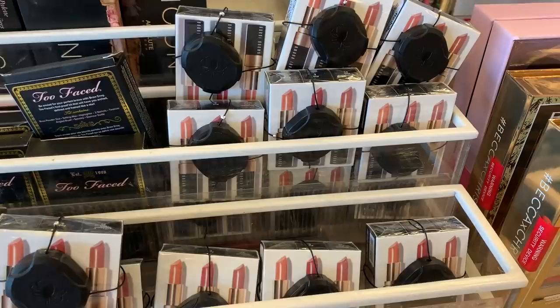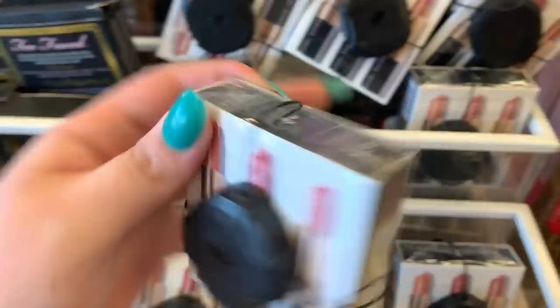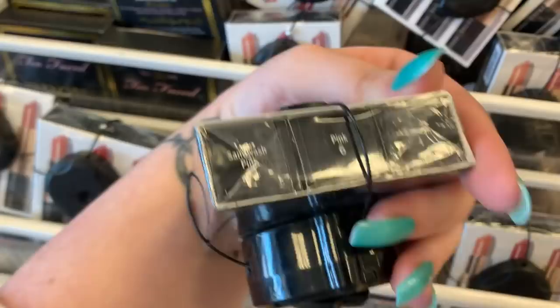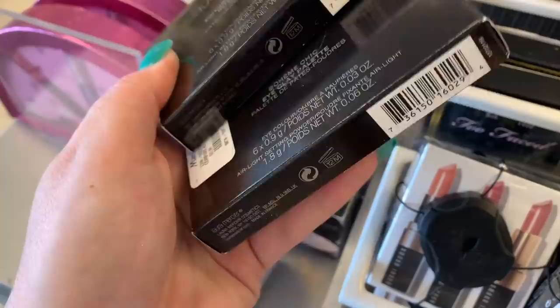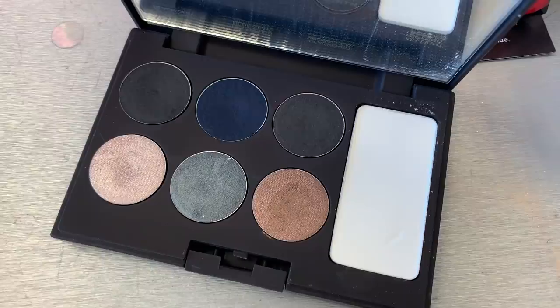The Bobbi Brown Lip Trios are $29.99. You are getting the shades Sandwashed Pink, Pink, and Salmon — they all have the same shades. They have two of these Laura Mercier editorial eye palettes here, they are $16.99 a piece. These are new — I haven't found really any Laura Mercier. I think we found like an eyeliner or something last week, but I'm excited to see these.